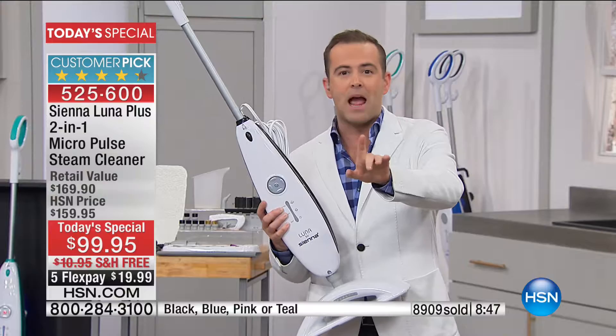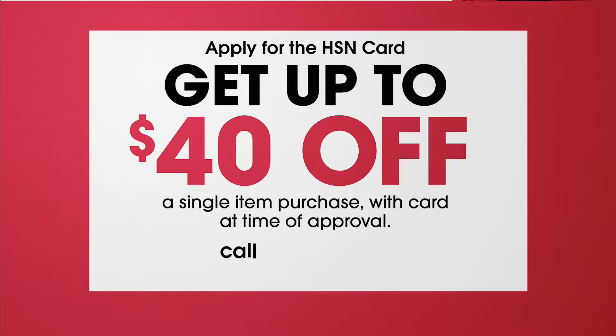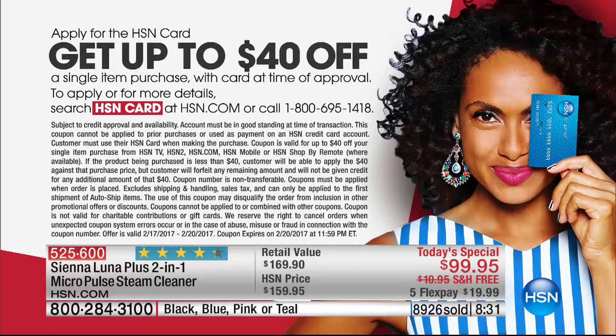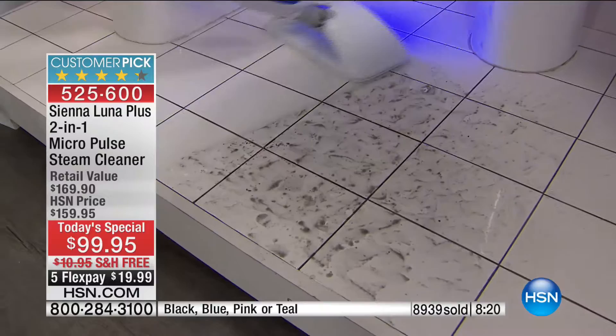$40 off the price if you apply for the HSN credit card — call 1-800-695-1418. Get $40 off your first single item purchase. So Alexandra, we're going to go to every single room in the house — from outside on the barbecue, and now you're able to bring it inside. I want to show you this very dirty kitchen floor.